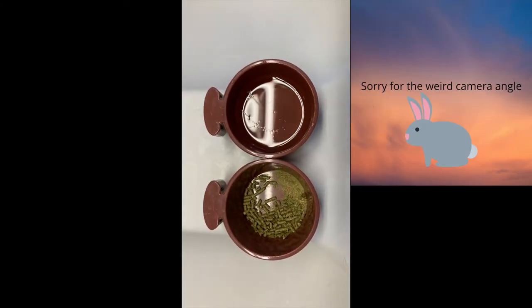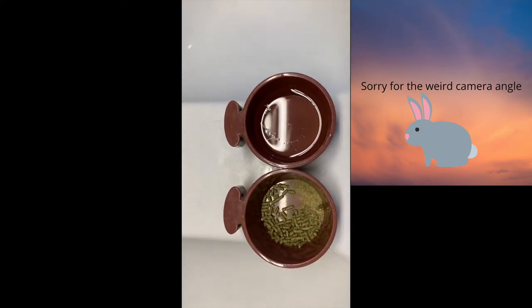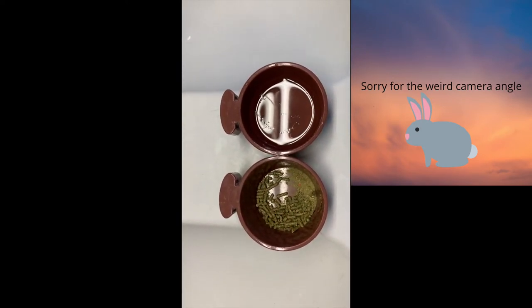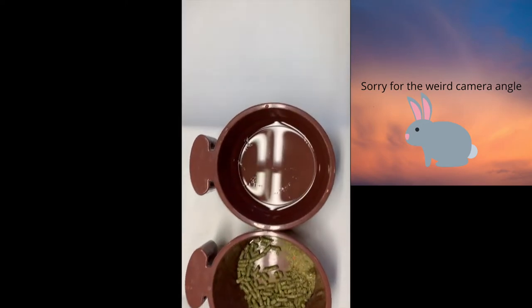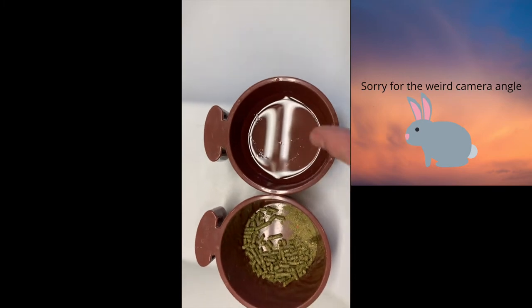Over the course of the night, this is what Rocky ate and drank. He did a really good job on his pellets — I usually fill them up three quarters of the way, so he definitely ate a lot. I do need to change his water because it's almost out and there's a lot of hair in it.